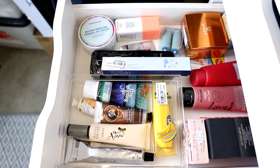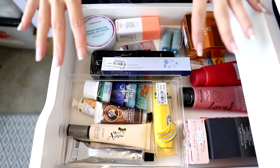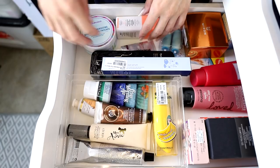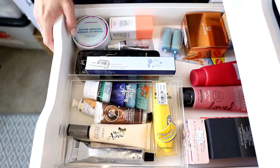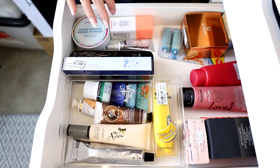I have tubs of more products that need to be organized into these drawers. Once upon a time I had another one of these big Alex drawers in my bedroom — that's where I kept all my skincare, body care, and hair care — but I moved it out here. Now I have three tall Alex drawers and it's a bit excessive. I might see if I can get rid of one and fit everything into the remaining drawers.